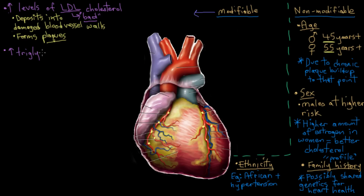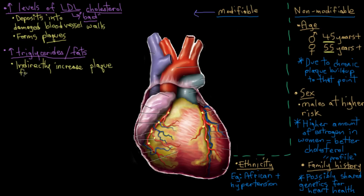High triglycerides, or high levels of free fatty acids in your blood, are also a modifiable risk factor. High levels of certain types of fat will increase levels of other enzymes that increase plaque formation. So elevated blood triglycerides alongside high LDL cholesterol contribute to atherosclerotic development.